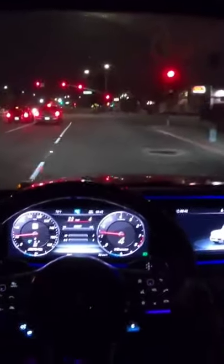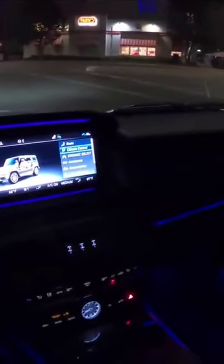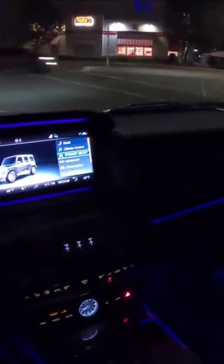Inside, a host of contemporary infotainment and tech features is at your fingertips, and your behind is perched on a leather-wrapped throne with just the right amount of bolstering to keep you upright during any of the G63's off-road antics.